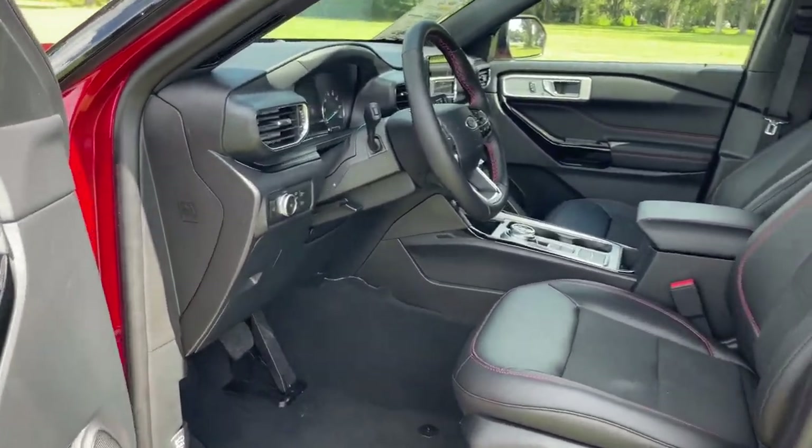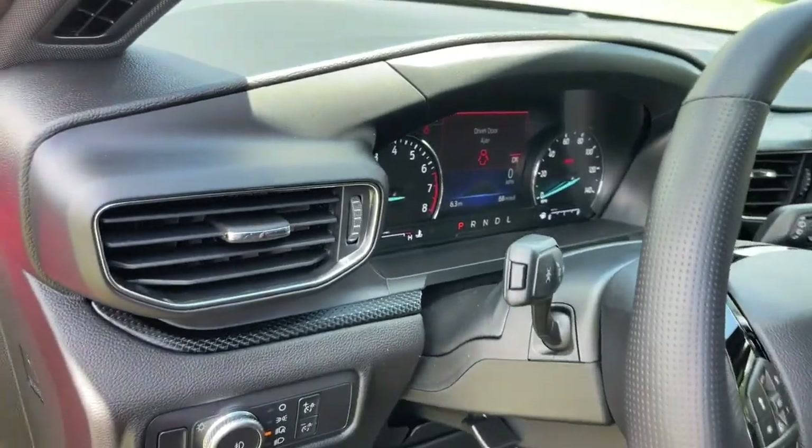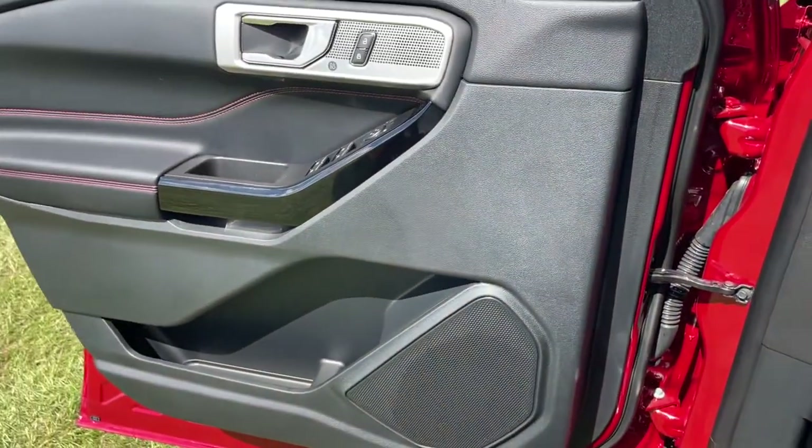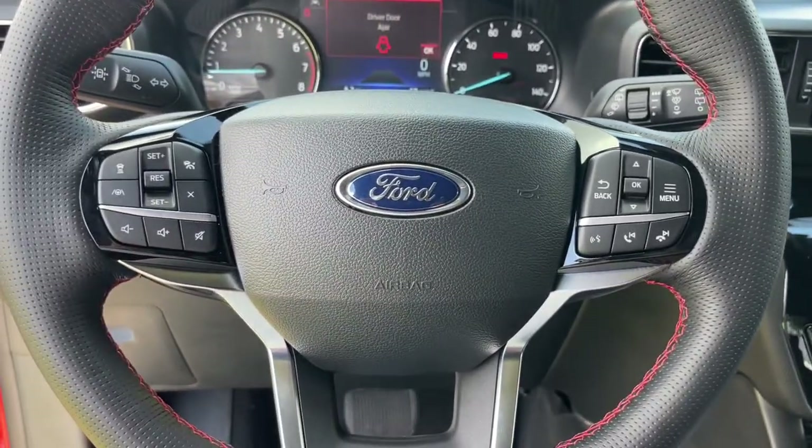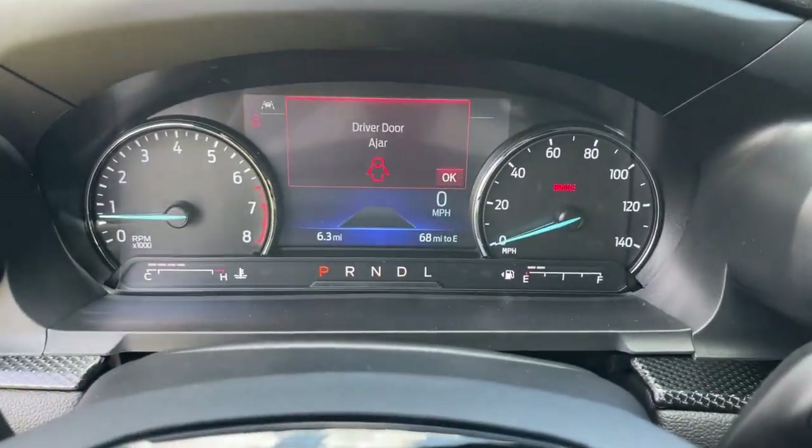Navigation system, keyless entry, power lift gate, power passenger seat, fog lamps, third row seat, heated front seat, dual zone AC, electronic stability control, trailer hitch.